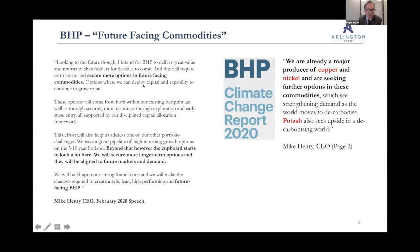In the speech, Mike Henry talks about securing more options in future-facing commodities. He says they've got a good pipeline of projects for the next five to ten years, but after that the cupboard starts to look a bit bare. Mines take about 10 years to bring on, so they need to start looking now. More recently, in their work on climate change, they look at what commodities they like in a decarbonizing world, and they clearly say copper and nickel, seeking further options in these commodities.